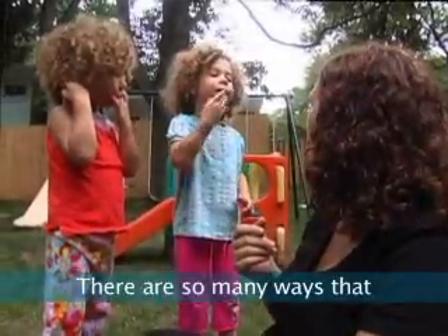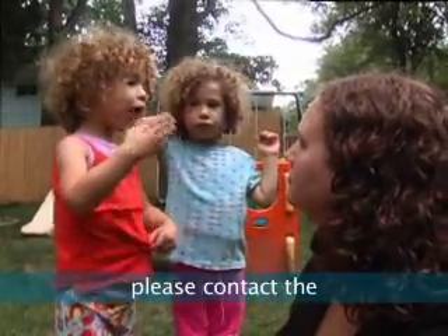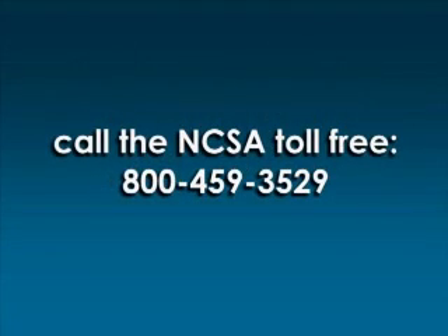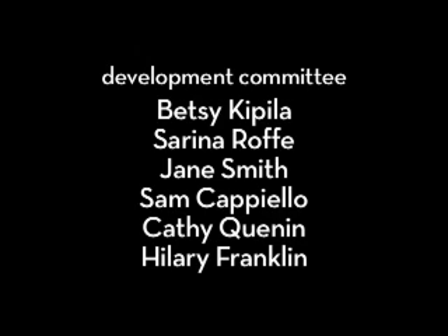There are so many ways that cued speech can improve the life of you and your child. For more free information about cued speech, please contact the National Cued Speech Association by visiting our website at www.cuedspeech.org or call us at 800-459-3529.